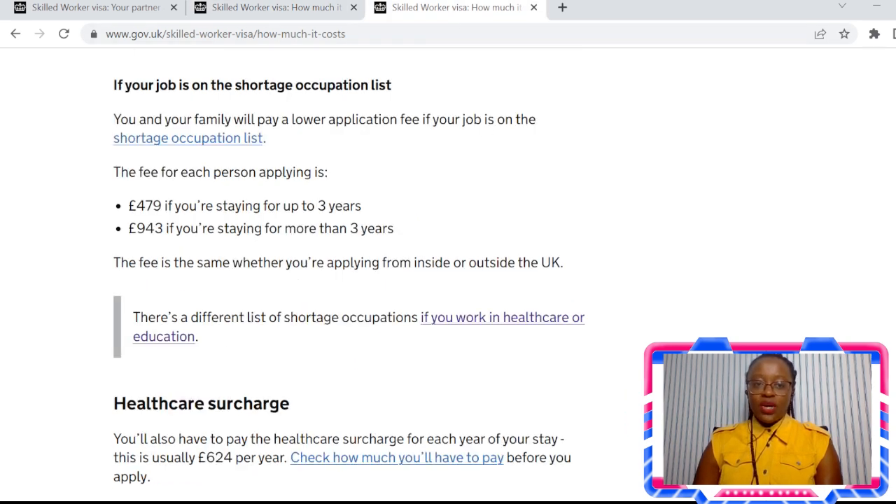Finally, I'm going to talk about the cost — how much it actually costs to apply for each person, as each visa is applied per person. It's £479 if you're applying for up to a three-year visa — whether one year, two years, or three years, you pay £479. If you're applying to stay more than three years — four years or five years — then you need to pay £943. Those are the fees for applying.